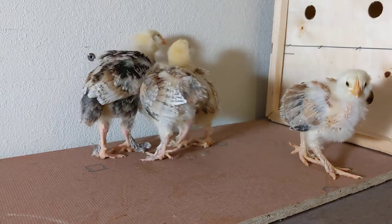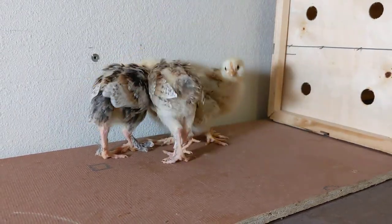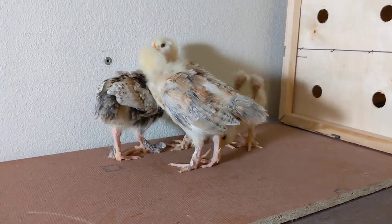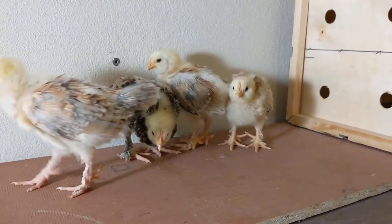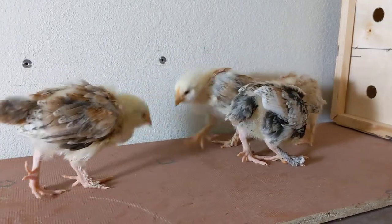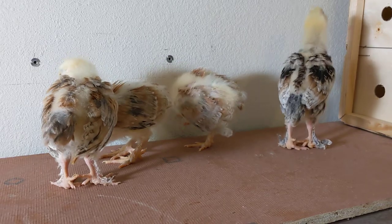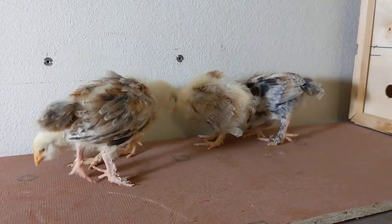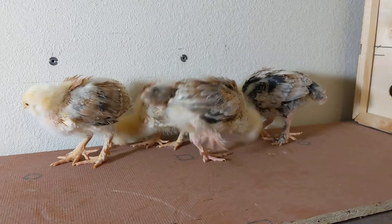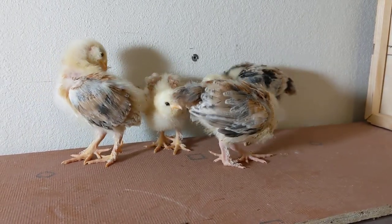So if you're looking for a great bird to add some interest to your flock, the Salmon Faverolles would be a great breed to consider. They're wonderful winter layers and they are just full of intrigue and interest. Be sure and hit subscribe so that you can see how these birds continue to develop, because their personalities are something that is worth waiting for. We'll see you next week.